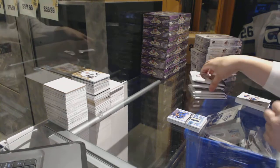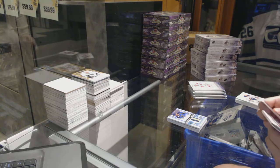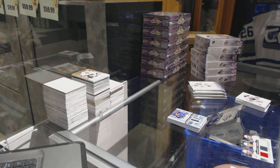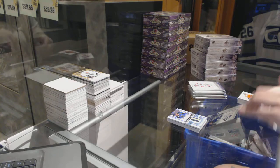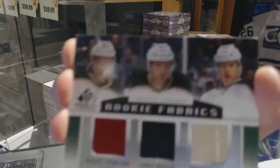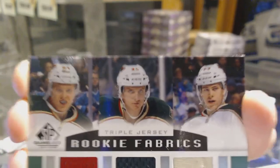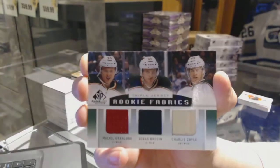Alba, you asked for no Blues next break or last break — you cannot complain. We've got a rookie fabrics triple jersey for the Minnesota Wild: Charlie Coyle, Mikael Granlund, and Jonas Brodine is on the scene. Triple jersey for the Wild.